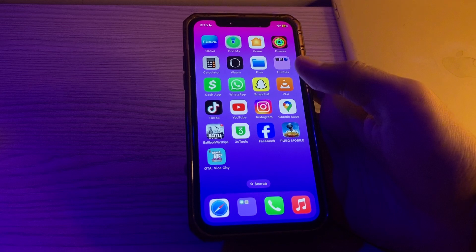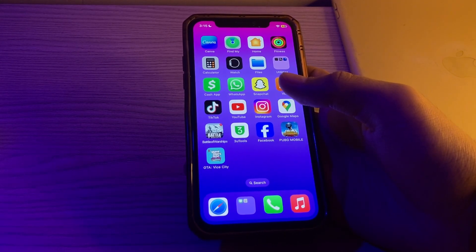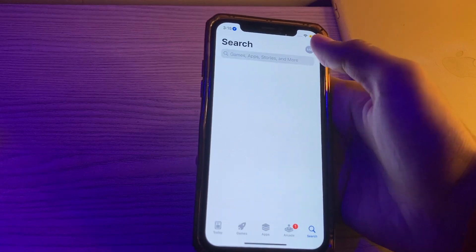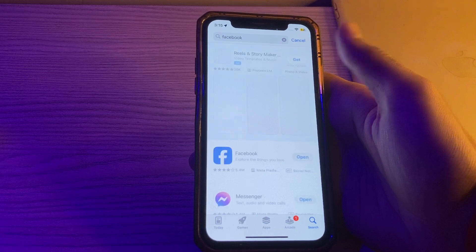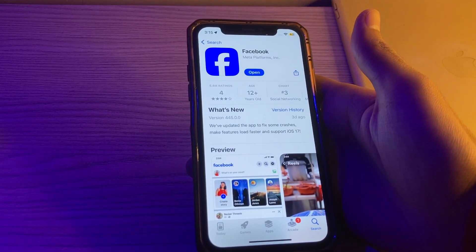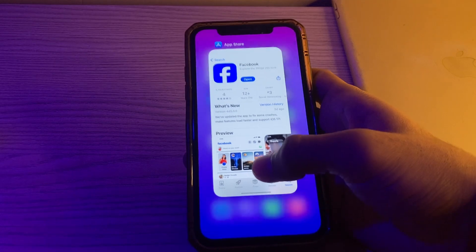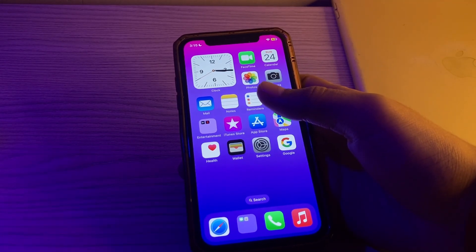The next step is to check for Facebook updates. Make sure you have the latest version of the Facebook app installed. Go to the App Store, search for Facebook, tap on it, and check if there's any update available. If there is, simply update Facebook to its latest version.